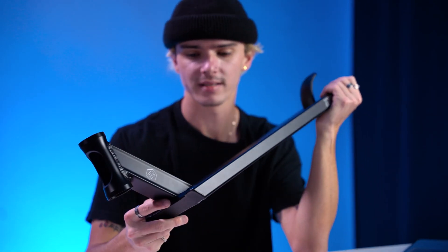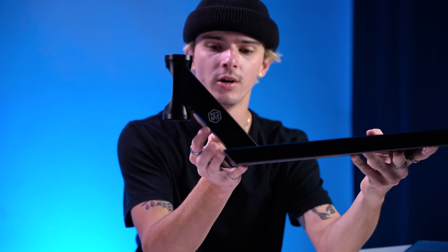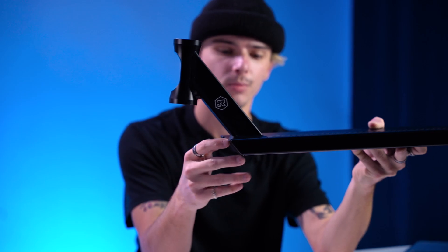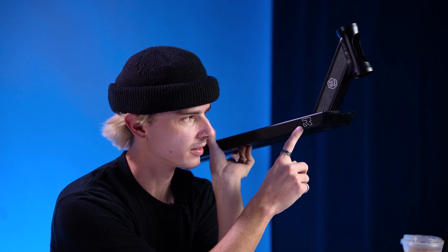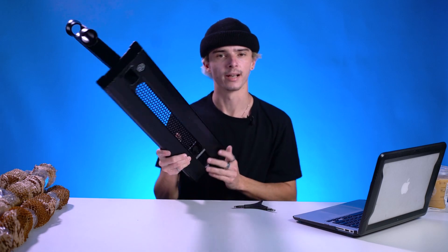It's got a cool head tube shape, very minimalist when it comes to the logos, which I'm a big fan of. I like how it just has this white Root logo stamped on both sides of the head tube. You also have the Root logo on the top side of the deck and the name of the deck on the back end. Currently, this deck does only come in black, though we may see it in other colors in the future.